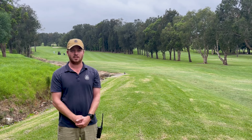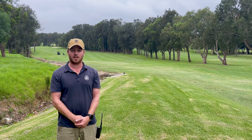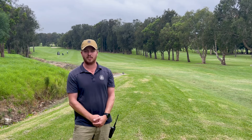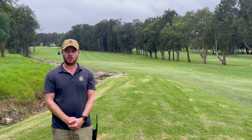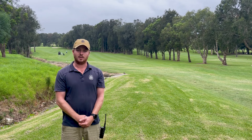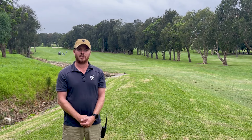We're planting those to try and screen off the bowling green from getting hit by golf balls in the future. We're also going to be installing a new safety net here on the bowling green to help prevent golf balls going through and hitting people on the bowling green.